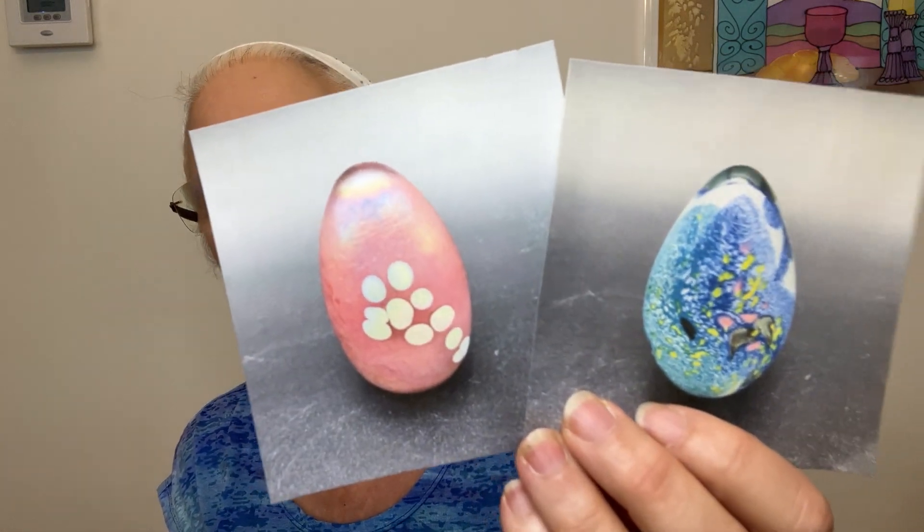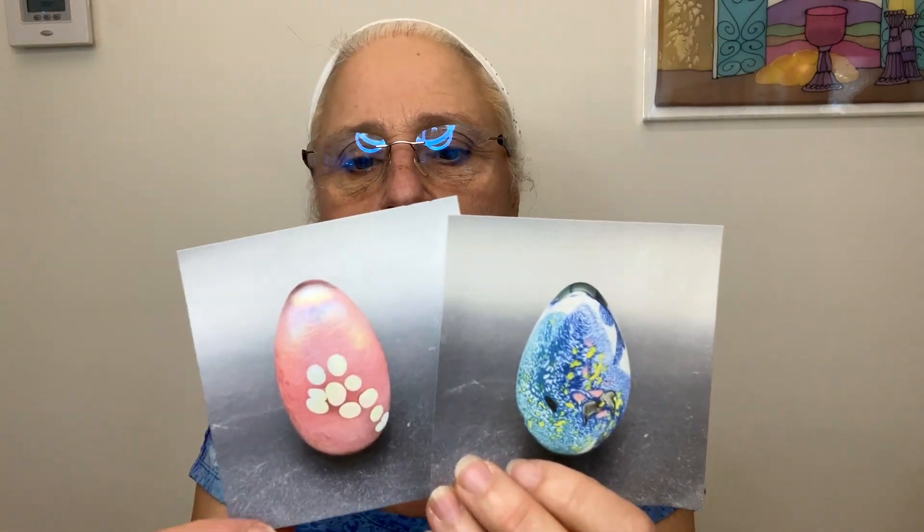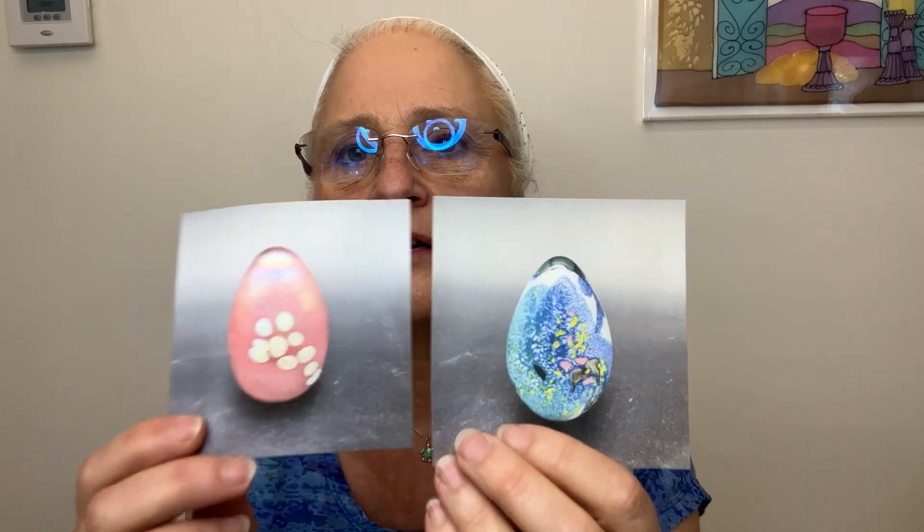The other things that sold are two glass egg paperweights — one was Mount St. Helens Ash and the other was Glass Eye Studio. These two sold on Knickknacks: one for $17.99 and the other for $19.99. So that was the week before.